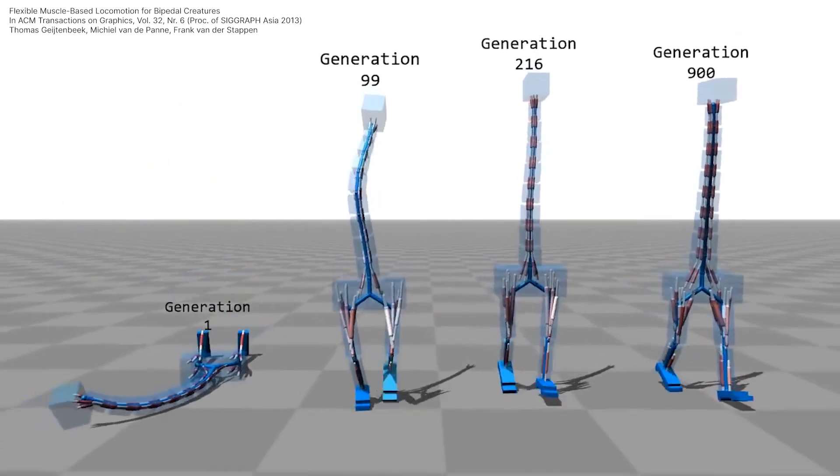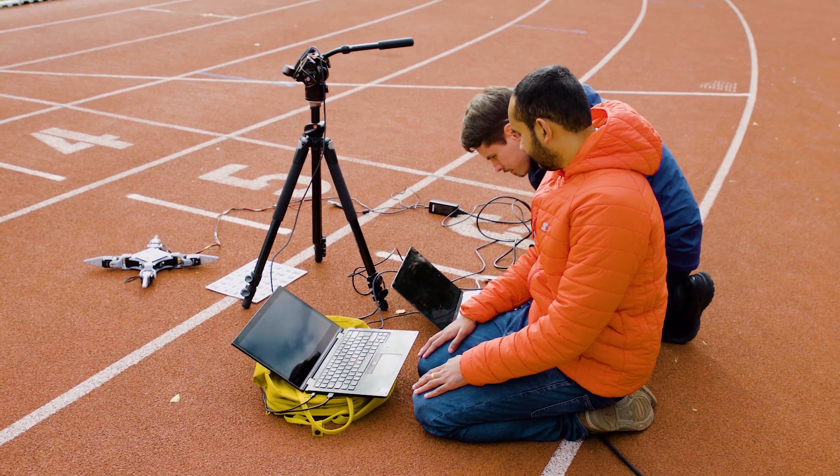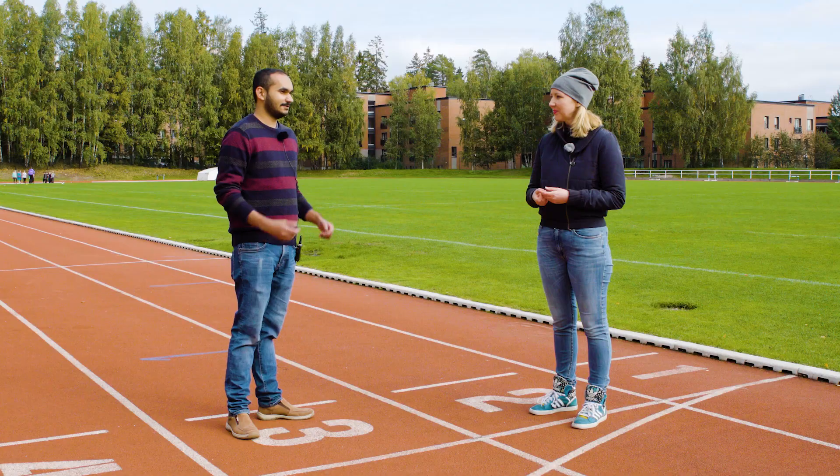Reinforcement learning has often been seen in simulation environments, but today I'm meeting a team of researchers to see how it can be brought into the real world, as complex as it is.